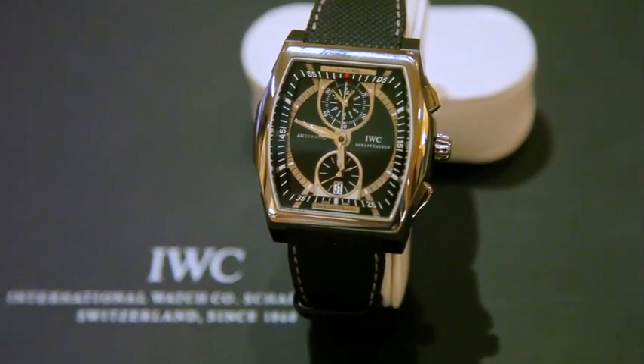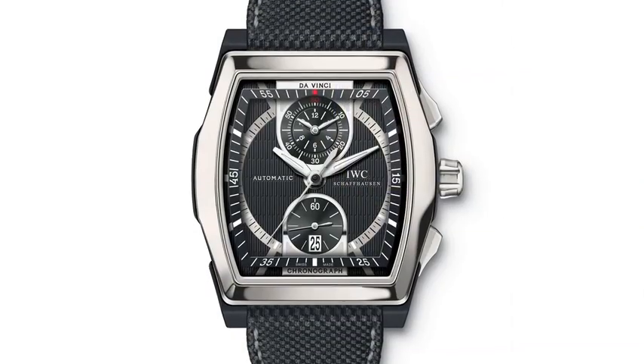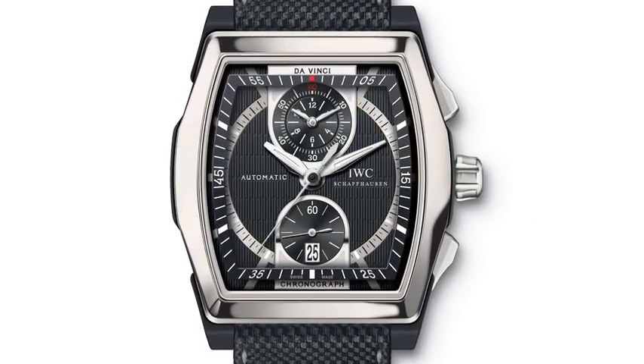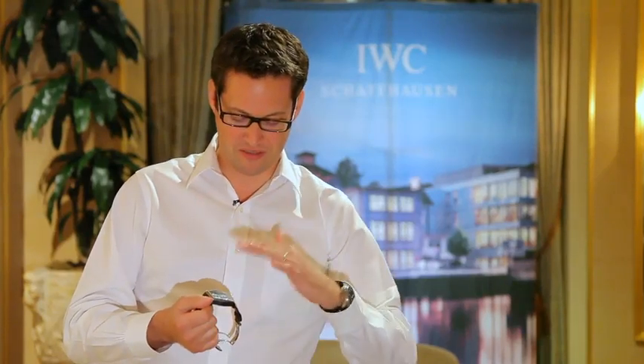Also in a totally different family, the Da Vinci collection has a new version this year. They wanted to give a different flavour to the Da Vinci collection. The case is in ceramic and titanium — a more rock-and-roll piece — with different layers on the dial that give depth.